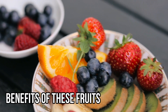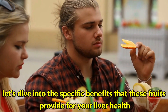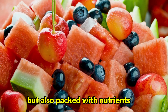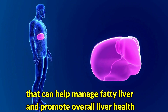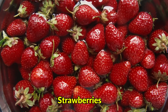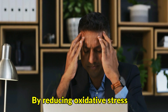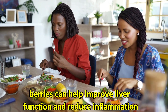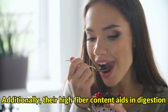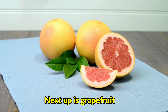Benefits of these fruits: Now that we've discussed the top 5 fruits for fatty liver, let's dive into the specific benefits they provide for your liver health. These fruits are packed with nutrients that can help manage fatty liver and promote overall liver health. Berries — Strawberries, blueberries, and raspberries — are all fantastic choices. By reducing oxidative stress, berries can help improve liver function and reduce inflammation. Their high fiber content aids in digestion and promotes a healthy weight, which is essential for managing fatty liver.